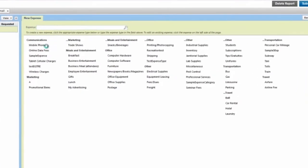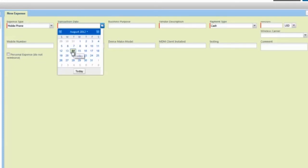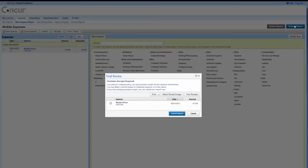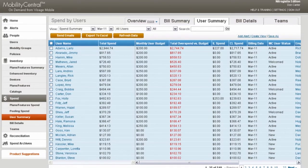Using Concur, employees enter an expense for their mobility, be it a feature phone, smartphone, tablet, air card, or other wireless device. This information, along with the optional device and carrier info, is automatically loaded into Mobility Central.